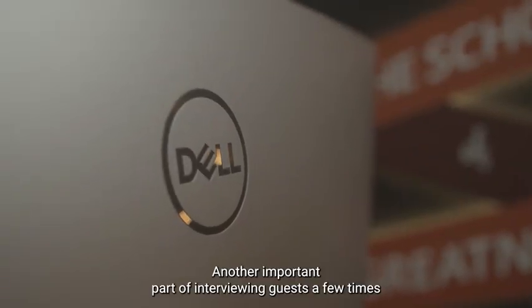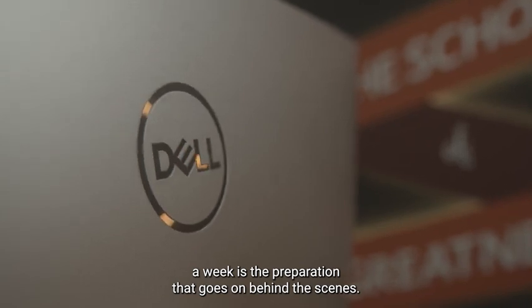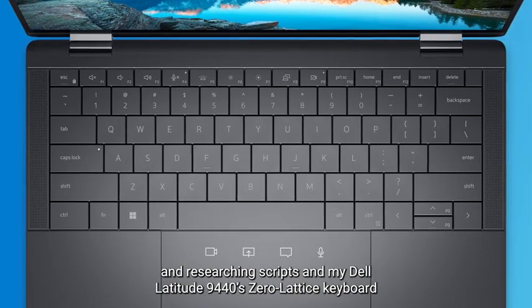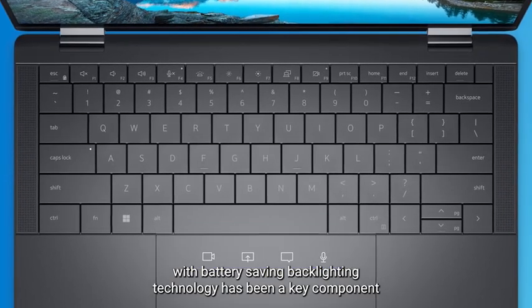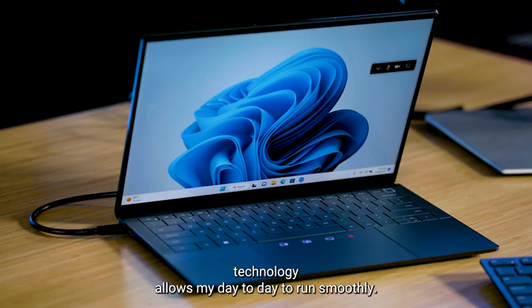Another important part of interviewing guests a few times a week is the preparation that goes on behind the scenes. My team and I spend a lot of time typing up interview questions and researching scripts. And my Dell Latitude 9440's zero-lattice keyboard with battery-saving backlighting technology has been a key component to us working efficiently. The battery-saving backlighting technology allows my day-to-day to run smoothly.